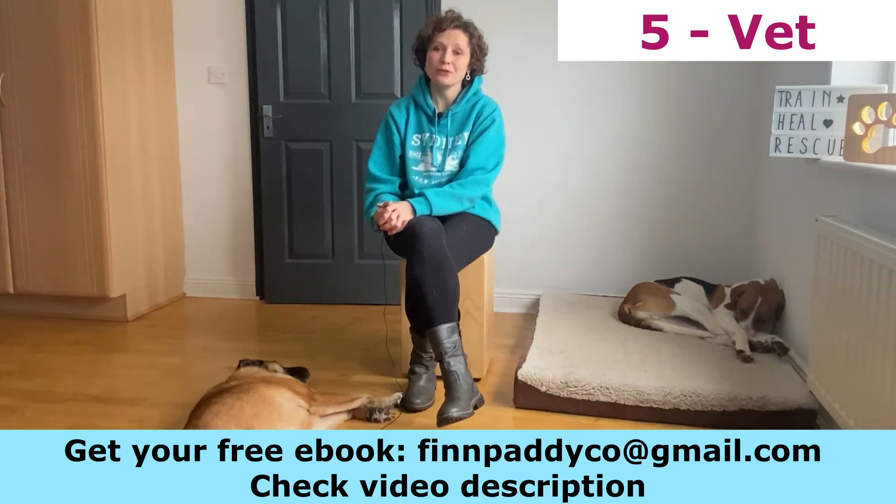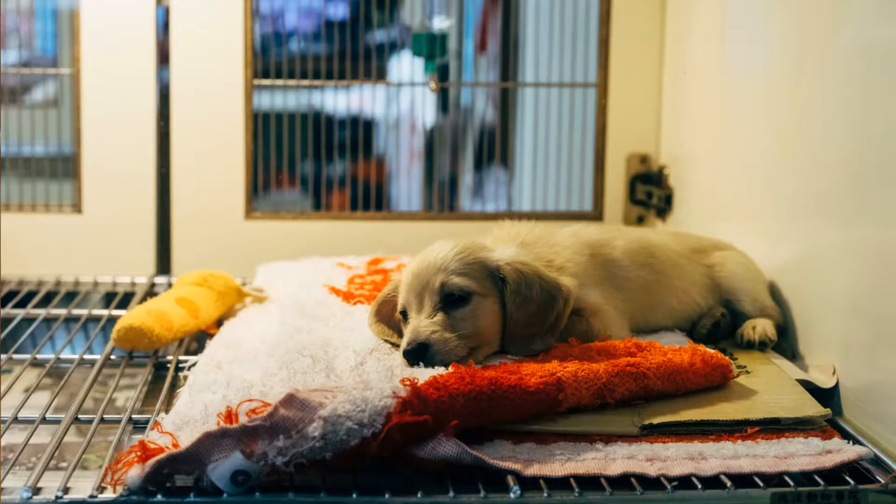Now, a very obvious thing that you need: a vet. You will need to go to a vet for an initial check-up in the early days of getting your puppy.